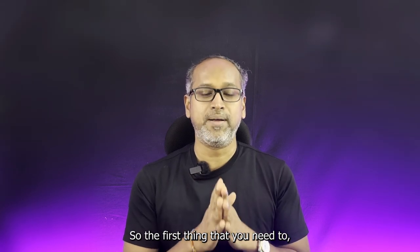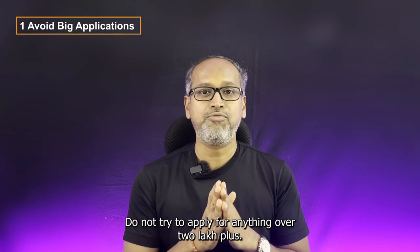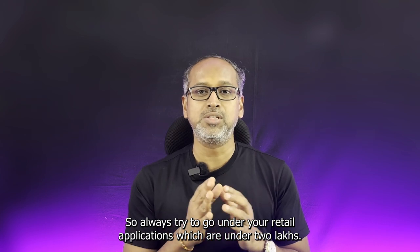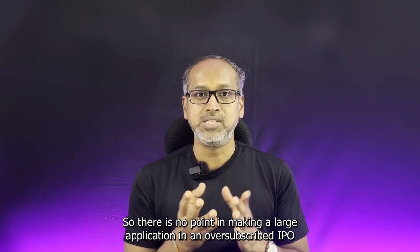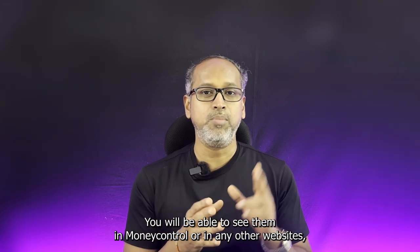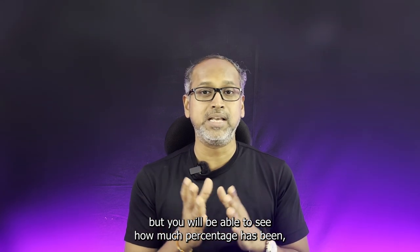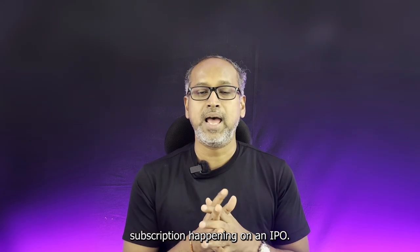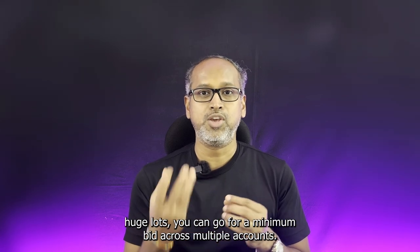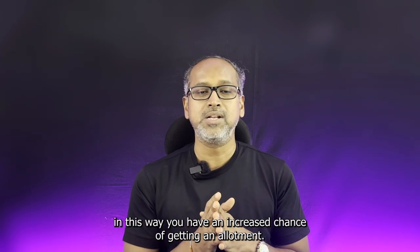The first thing you need to know about is avoid big applications. Do not try to apply for anything over 2 lakh plus. Always try to go under your retail applications which are under 2 lakhs. There is no point in making large applications in an oversubscribed IPO. You will be able to see the subscription status of IPO on Money Control or any other websites to see how much percentage subscription is happening. So instead of going for huge lots, you can go for minimum bids across multiple accounts. In this way, you have an increased chance of getting an allotment.